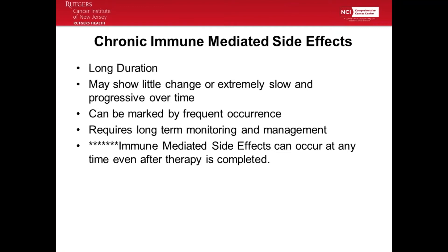Chronic immune-mediated side effects: you may have some of the same side effects, but they're long in duration and may show little change — they're extremely slow. Sometimes they can flare up. Chronic symptoms require long-term monitoring and management. Importantly, immune-mediated side effects can occur at any time during and even after treatment. Even if you've completed treatment, sometimes your immune system is primed and can get hyperactive. Always be aware: if you're having a side effect, think 'I've had immunotherapy' — is this something to report to your oncologist, gastroenterologist, or endocrinologist?